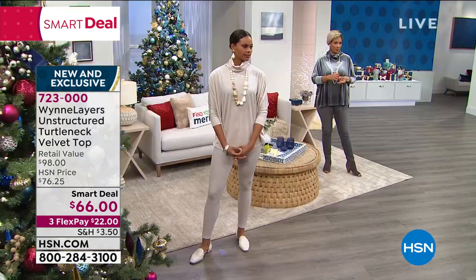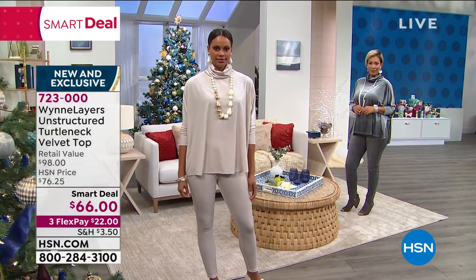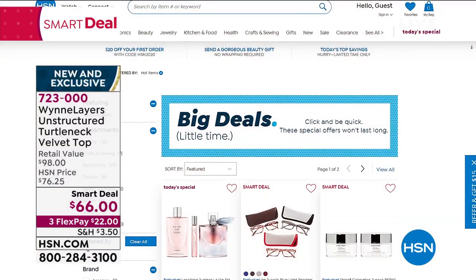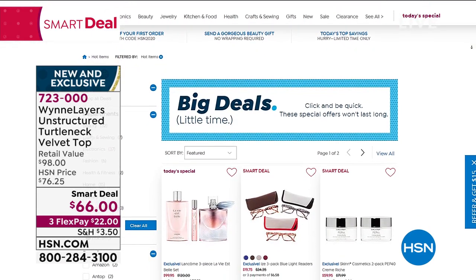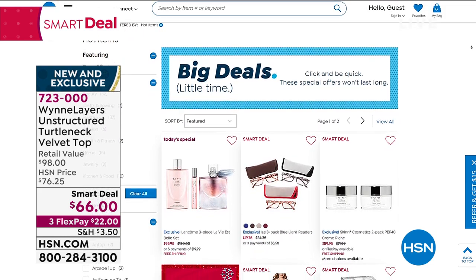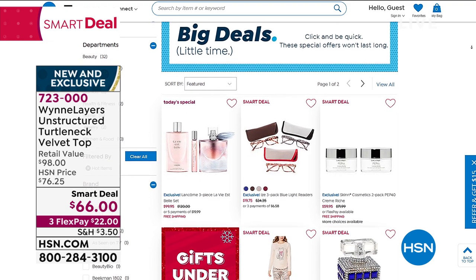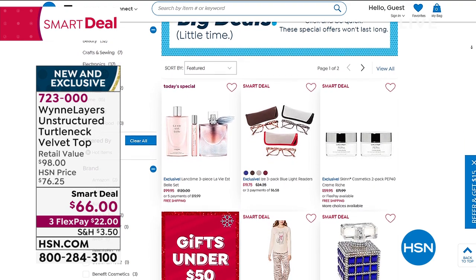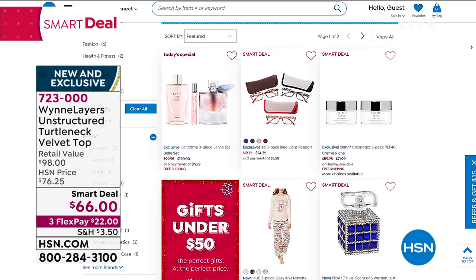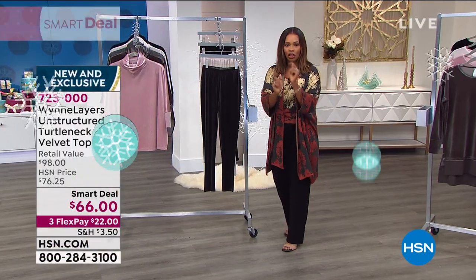I hope you'll call us or shop on hsn.com. The item number is 723000. If you love this top and are wondering what to wear with it, we've got it for you — but this is a smart deal. We have even more smart deals and big deals going on right now on hsn.com because we recognize you want to shop early and get what you're longing for. Type in 'big deals' or 'smart deals,' and we've segmented things for you to make shopping easier — gifts under $50, electronics, or specifically fashion. Definitely check hsn.com.